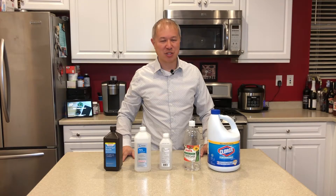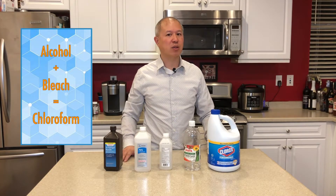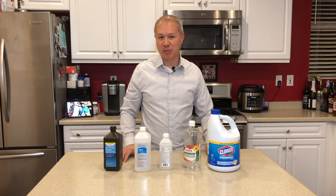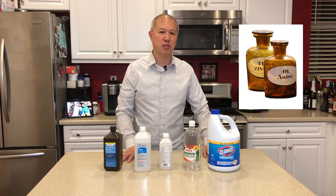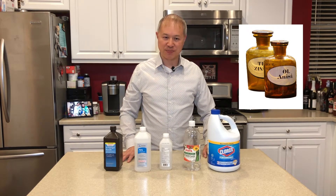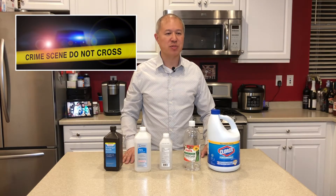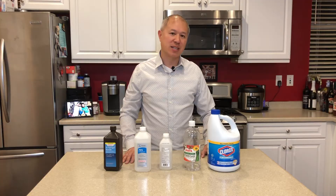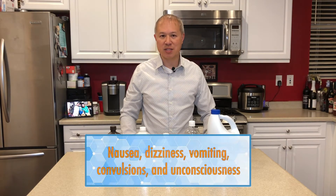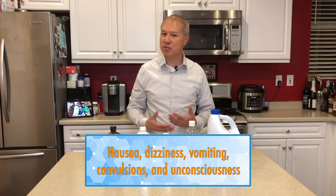The next two chemicals that should never be mixed together are alcohol and bleach. When you combine the two you actually get chloroform. Chloroform is used as a reagent or solvent in the production of things like pesticides, and as early as the mid-1800s it was used in medical procedures to provide anesthesia. Most people know chloroform from movies or crime scene shows, where people use it for nefarious reasons to knock people out. In low doses you can get dizziness, nausea, and vomiting, but in high doses you can actually become unconscious, have convulsions, and you can even die from it.